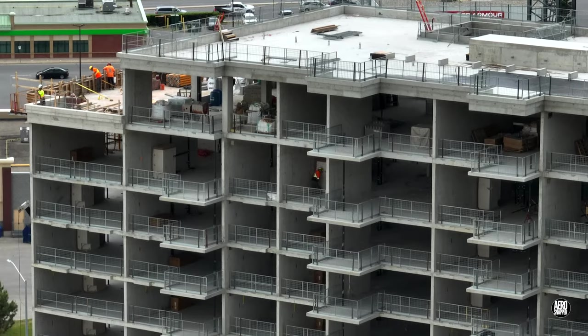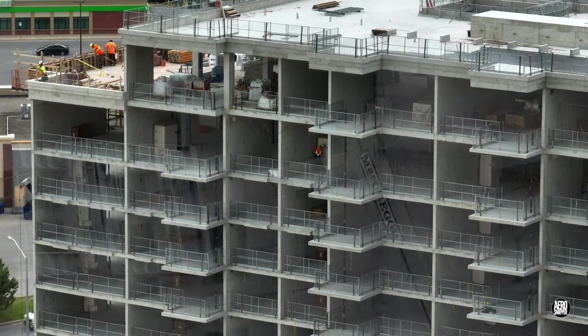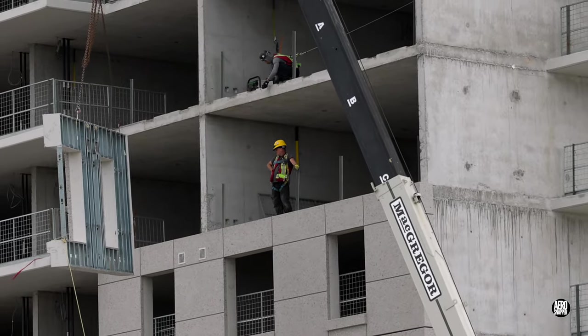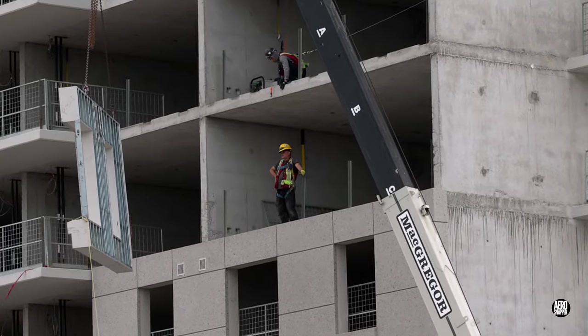When we visited in June, the top floors were complete and walls were being lifted into place. But now it's time to catch up.